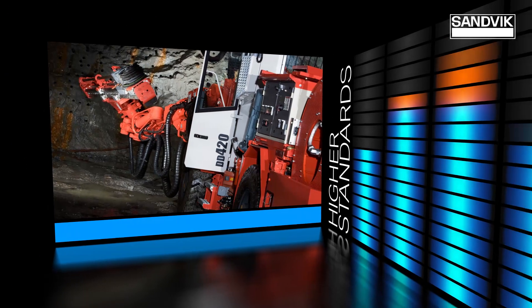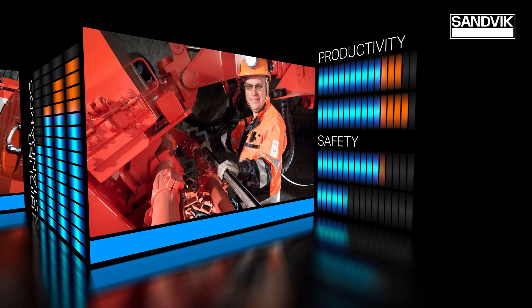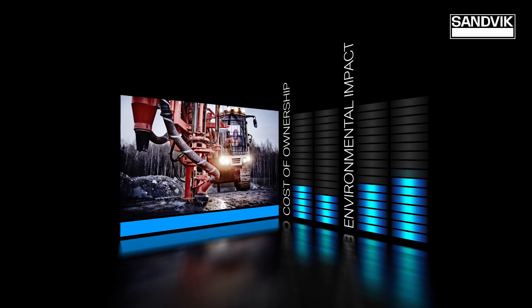Ever thought of raising your equipment to higher standards? To increase their productivity or safety? Or to reduce cost of ownership or environmental impact?